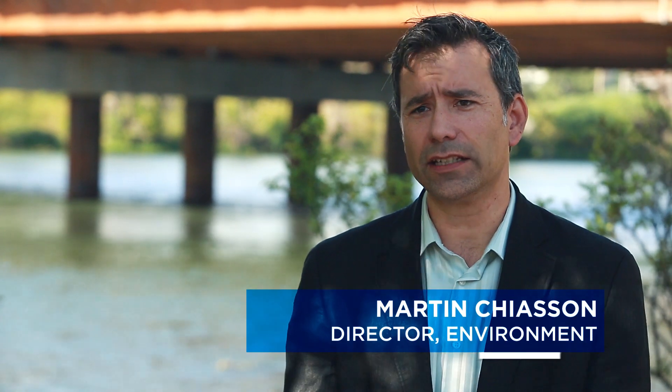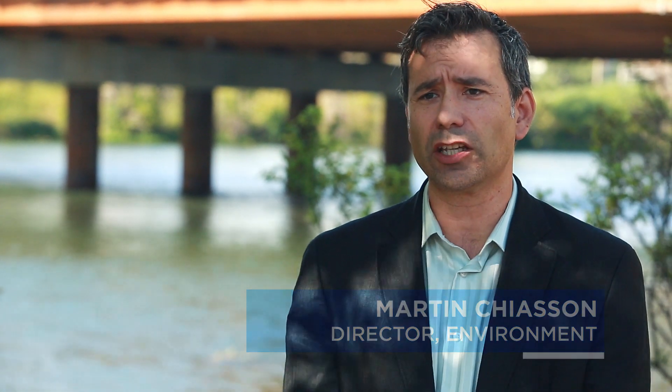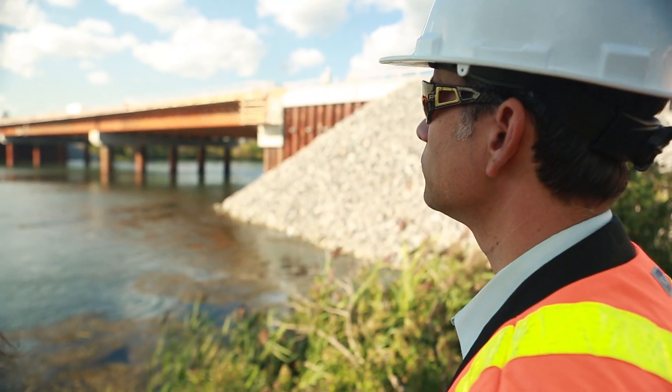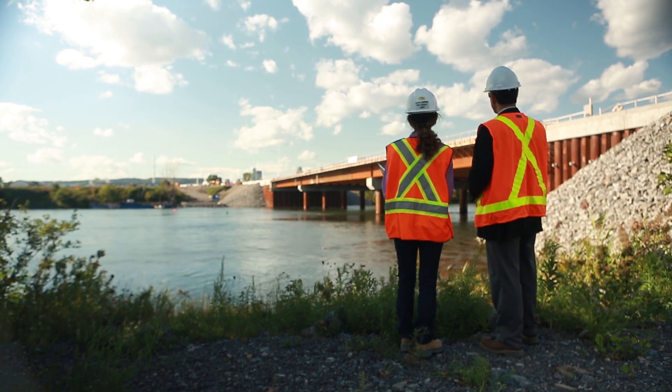The Île des Sœurs Bypass Bridge project is located on the St. Lawrence River branch between Île des Sœurs and Île de Montréal. It's a project that began in 2012, and we're now in the fall of 2014. At the Jacques-Cartier-Champlain Bridge Corporation, environment is part of our core values.